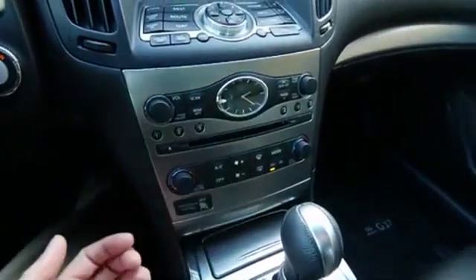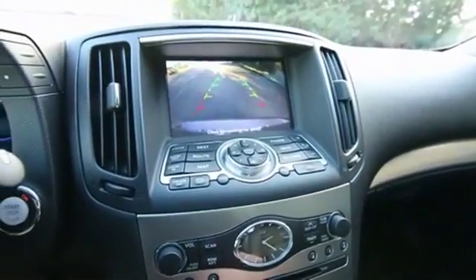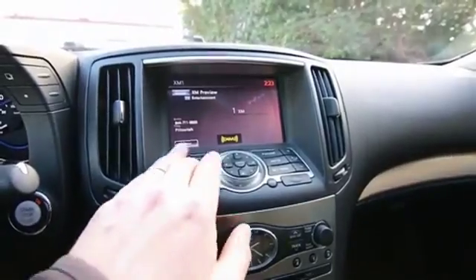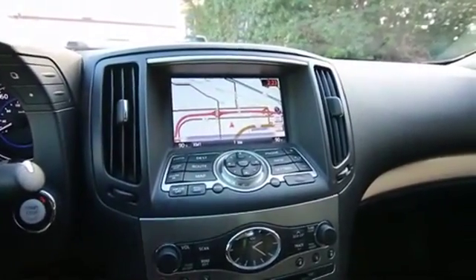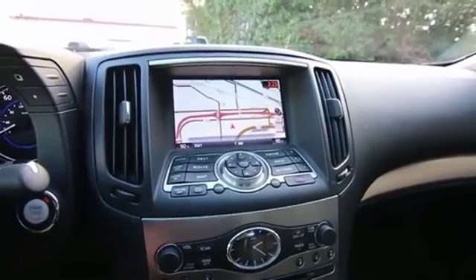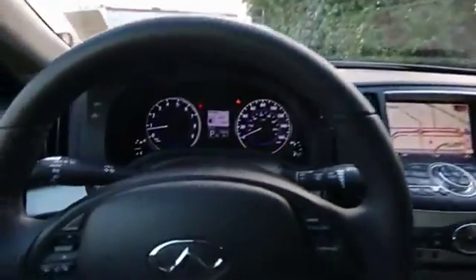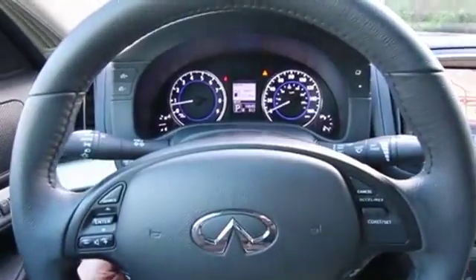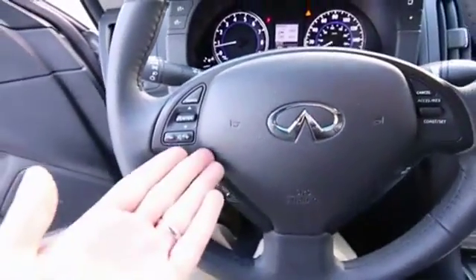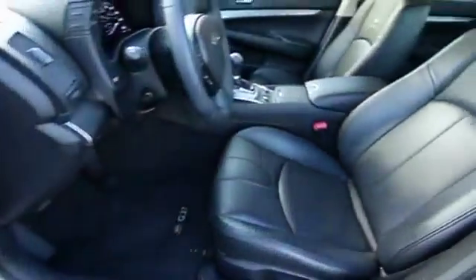It also features dual-zone auto climate control, that traditional Infiniti analog clock, Bose surround sound system, navigation, rear backup camera, and XM satellite radio hardware installed — so for a small monthly subscription you can have satellite radio in your vehicle. When you get navigation with XM, there's another feature called XM NAV Weather and XM NAV Traffic, a subscription-based system that sends real-time traffic and weather updates to the navigation system via the satellite radio network. Additional features include automatic dimming mirror, universal garage door opener, power adjustable and telescoping steering wheel, Bluetooth hands-free phone system, and Bluetooth audio streaming — so with a compatible smartphone you can wirelessly stream your music right through the Bose sound system.